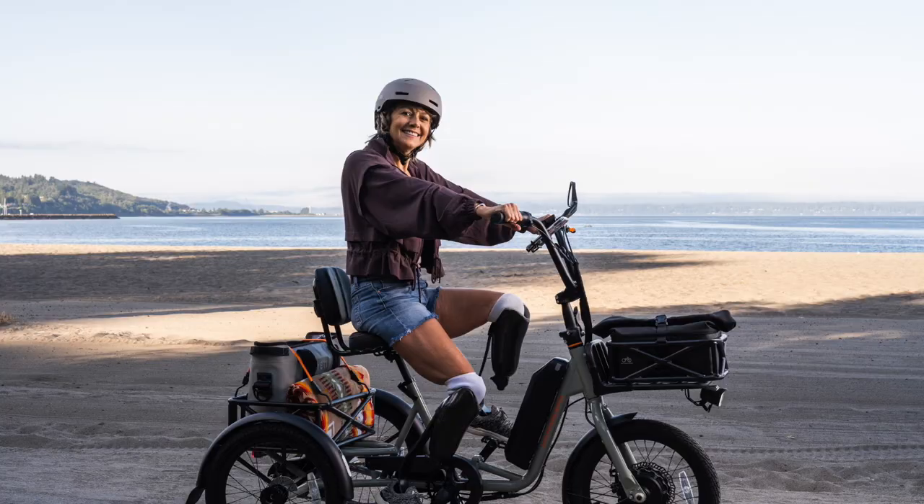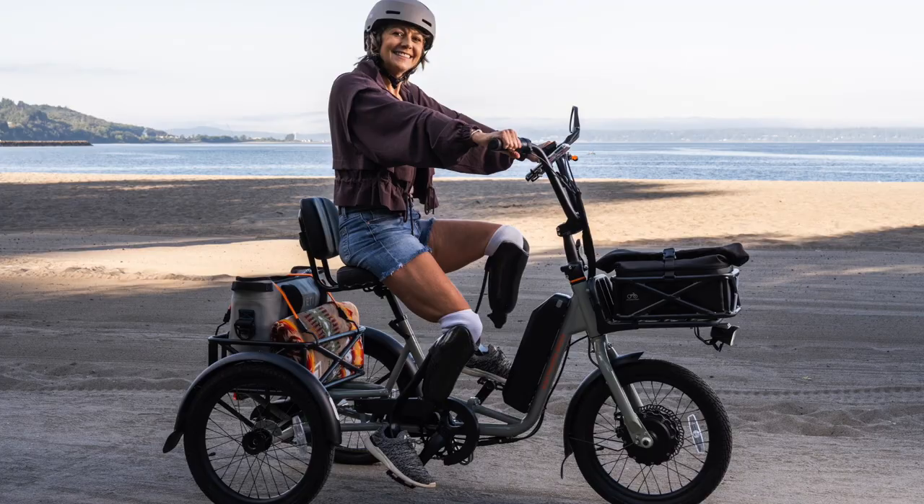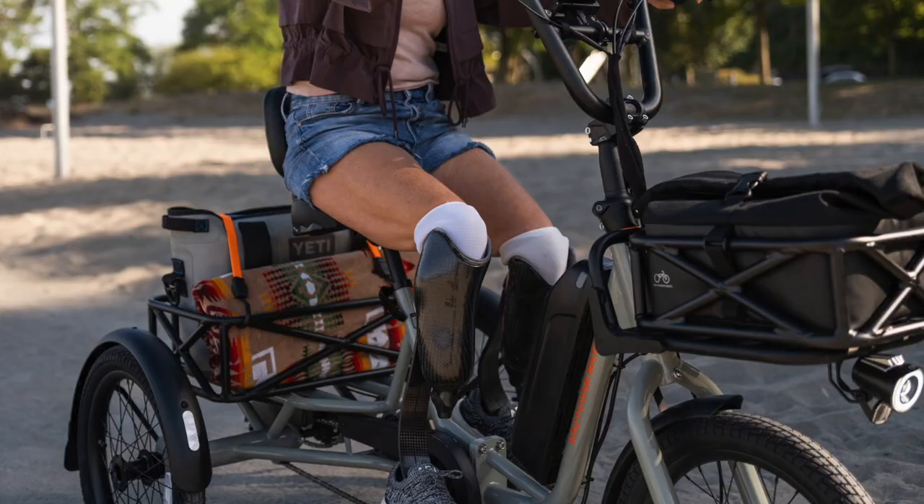Rad is the largest e-bike company in the U.S. and is kind of a city on a hill — everyone's looking at it — and it has to set a good example for safety, so they're not going to come out with a trike that people are flipping left and right. At 14 miles an hour you can still flip a trike, so you've got to be careful, but this lower top speed is more in line with the type of riders Rad is targeting: older folks, people with mobility issues, and the utility market.